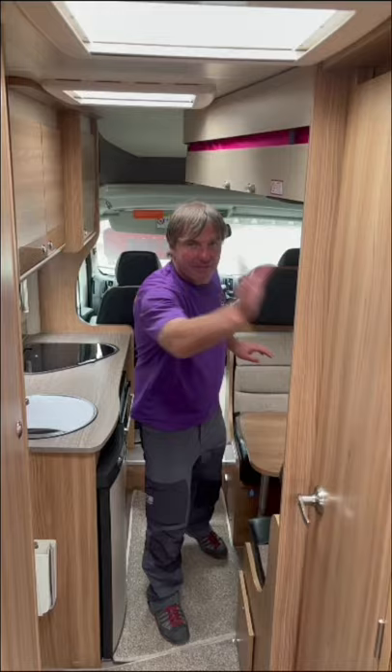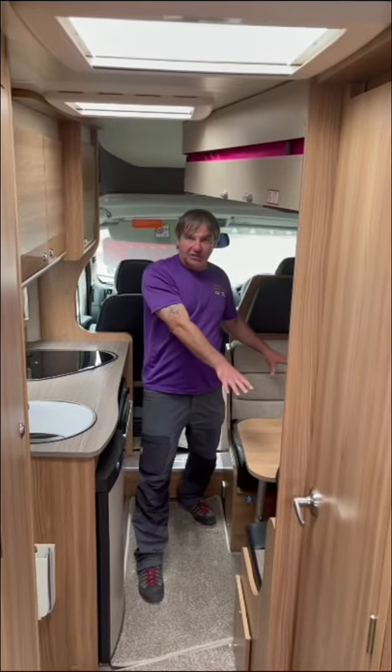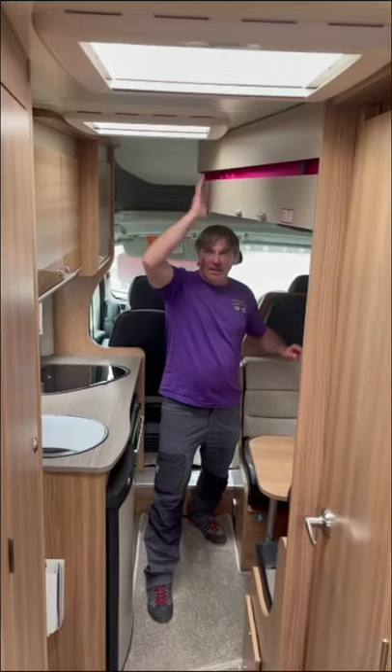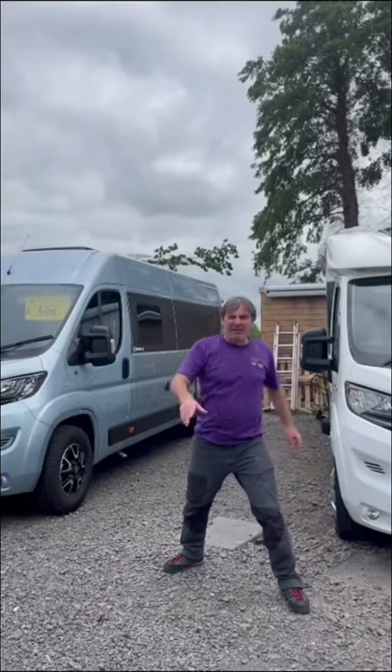The six berths: you'll have the U-shaped lounge at the back which makes into a bed, bathroom in the middle, dinette towards the front which makes into another double, and then you get the drop-down bed for another double. So there you have it — five popular motorhome layouts.